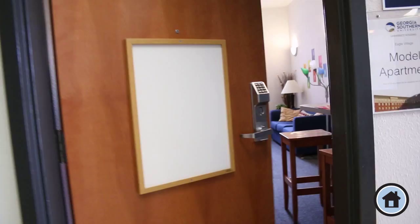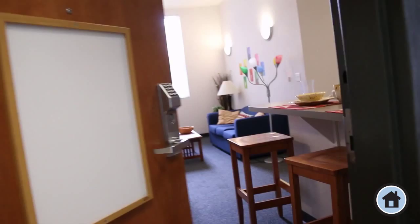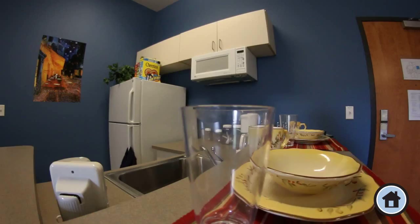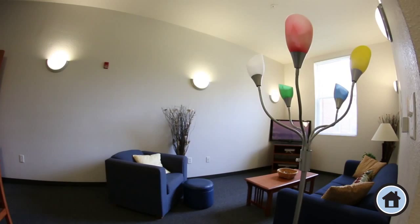Let's check out what a typical room in one of our residence halls might look like. This suite-style apartment room has a shared living space, kitchenette, bathroom, and separate bedrooms. The kitchenette includes a full refrigerator, microwave, and bar-style dining area.